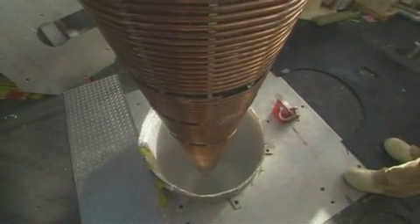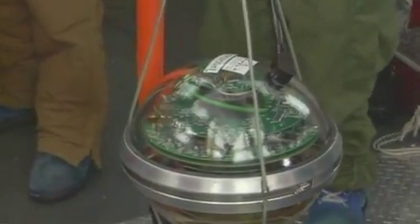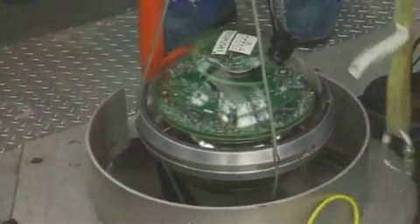the scientists used hot water to melt 86 holes, each 1.5 miles deep, into the South Pole ice cap. They then inserted strings of light sensors into each of the holes.